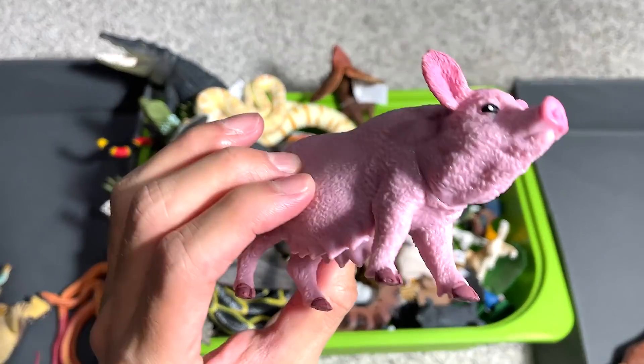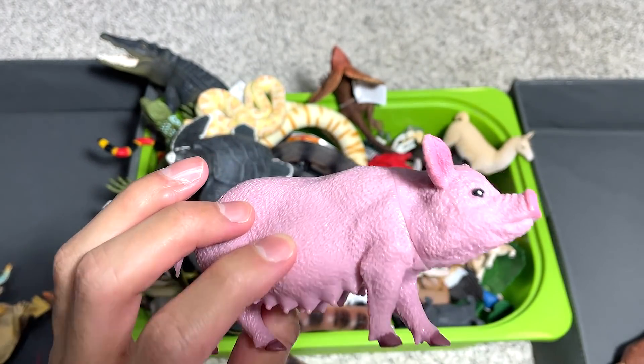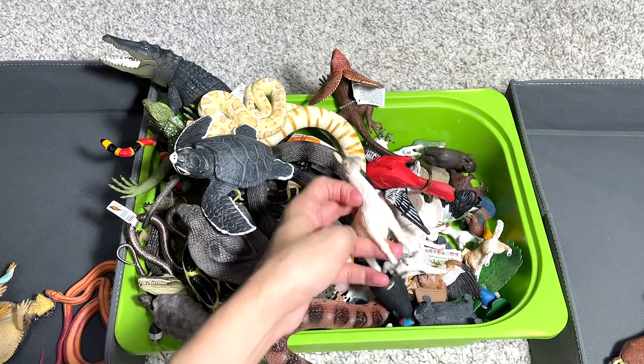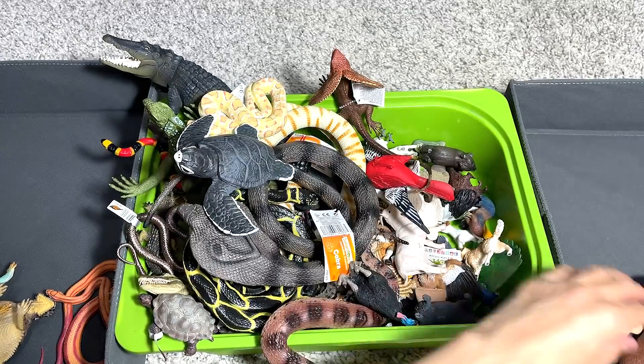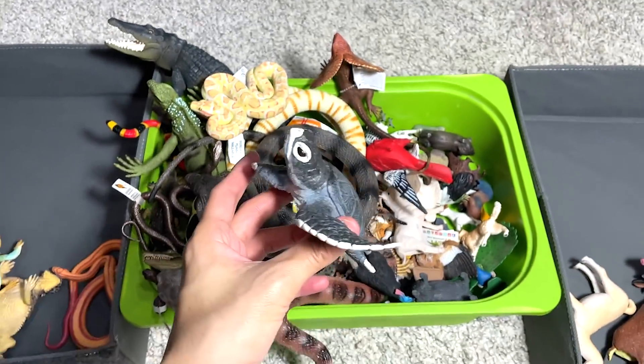And here we have a pig — I think this pig figure is pretty new. I got this figure pretty recently as well. This is a llama, I think. And we have a sea turtle baby, which looks very, very nice.